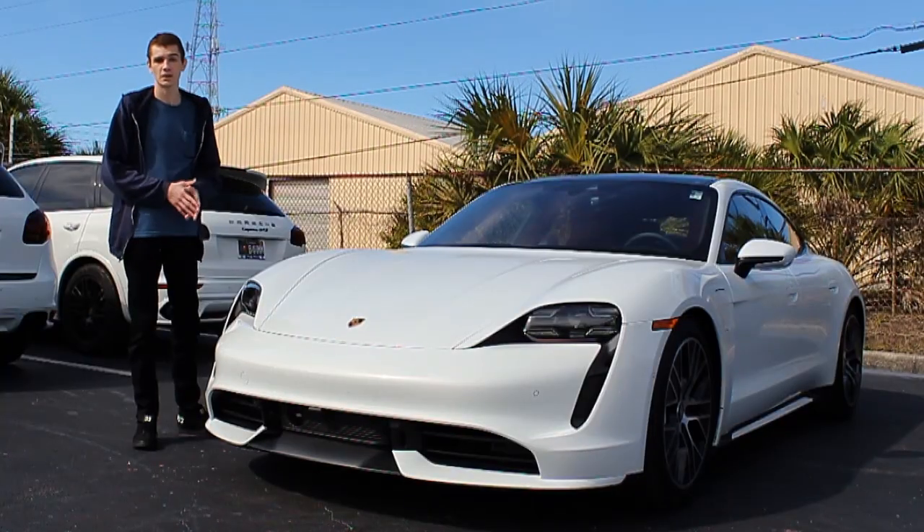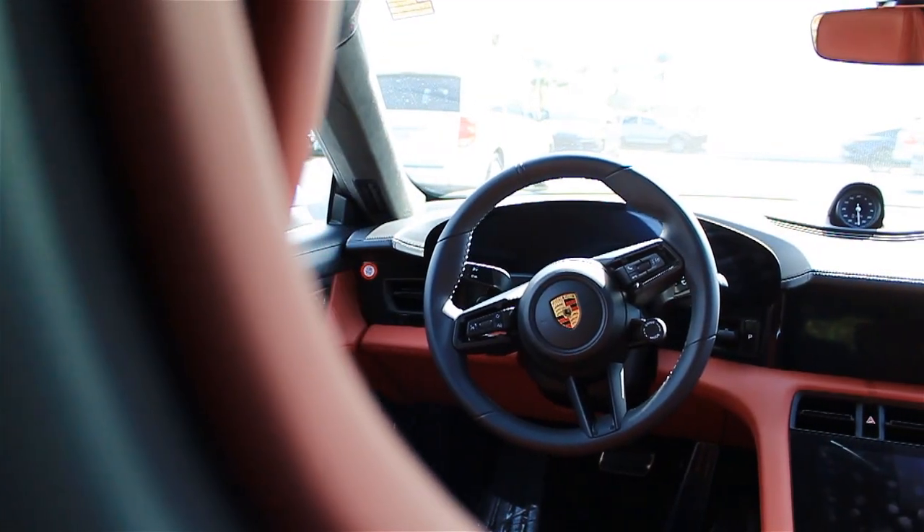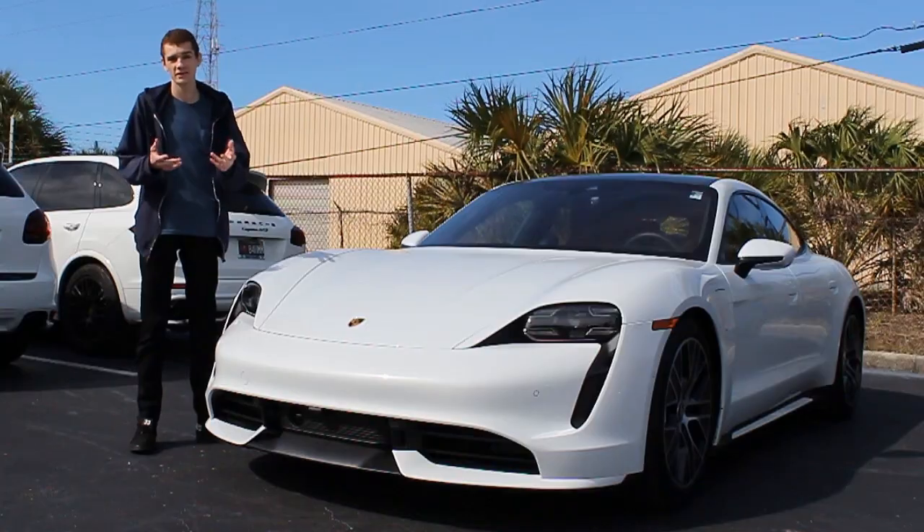This is Porsche's latest model to hit dealerships and it's got a really cool innovative powertrain. I can't wait to show you guys around all the new features and options that Porsche has put in this model. So let's get right into the video.